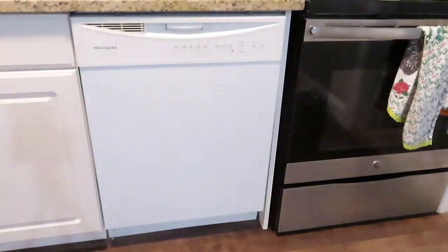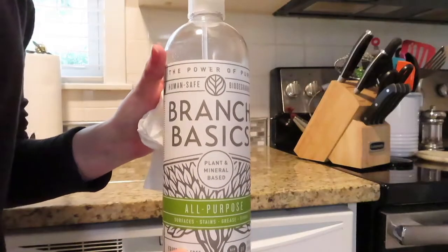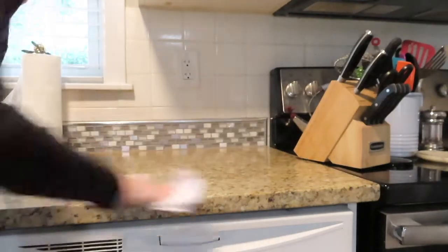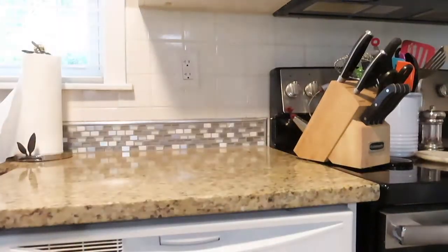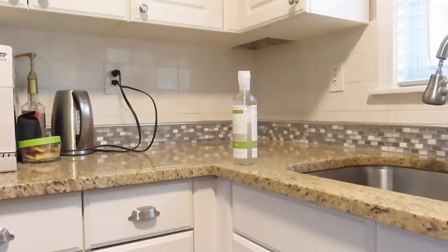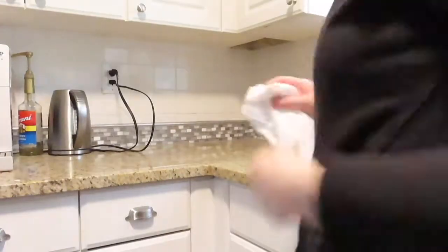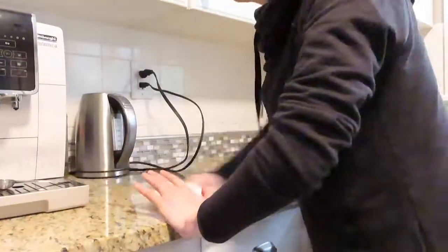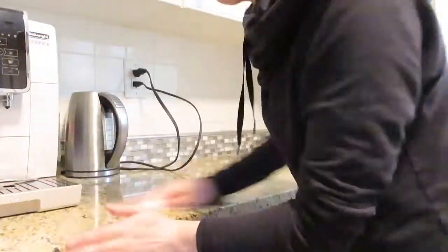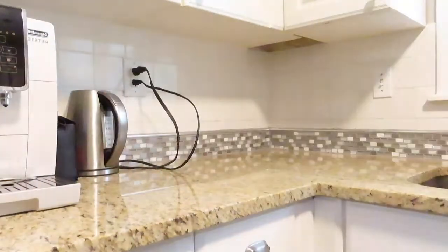I've recently gotten some new cleaning products — this is Branch Basics and I am completely obsessed. It's completely human safe, animal safe, and the cleanest cleaning products I have ever found. It's a cleaning concentrate that you add to the bottle, then you add water, and you can also add essential oils for smell. Nothing I have ever found has cleaned better than this — it is honestly the best product on the market and I highly recommend them.